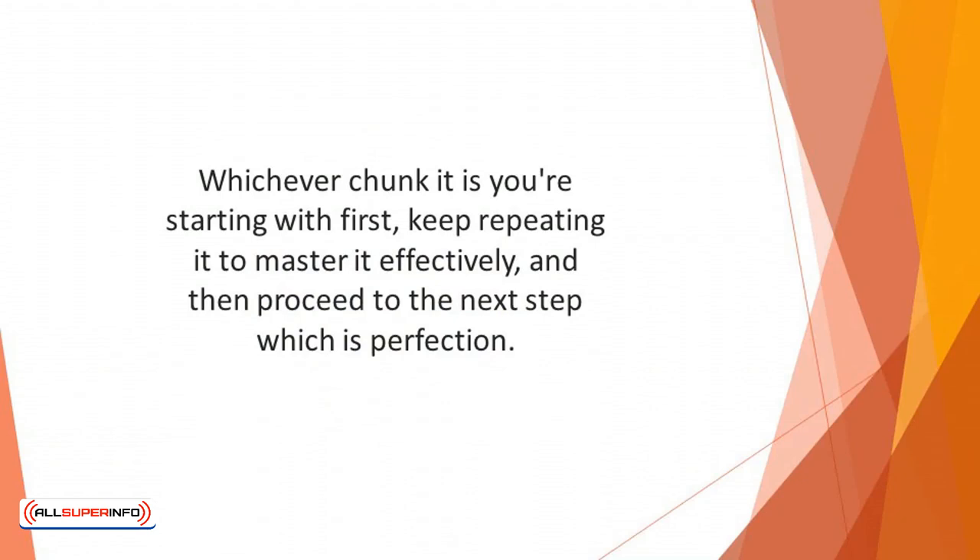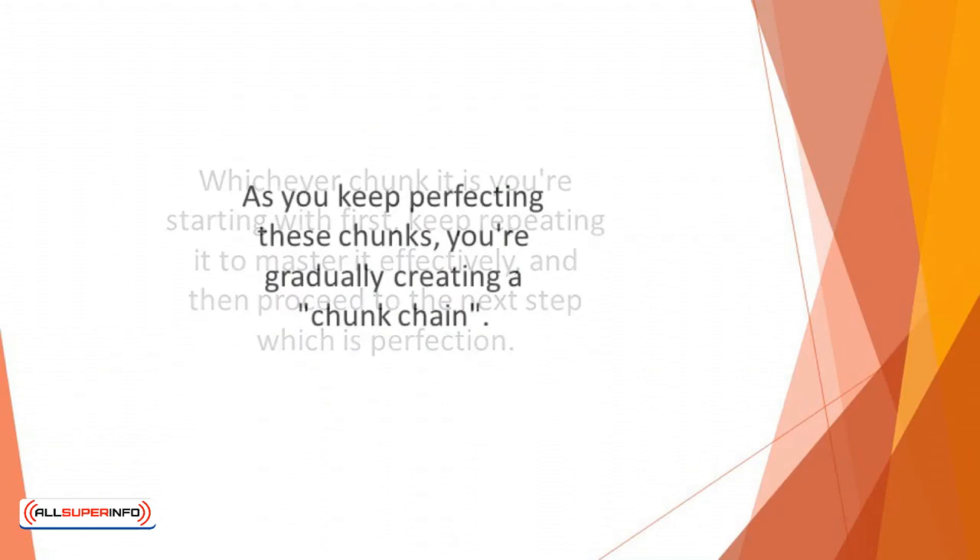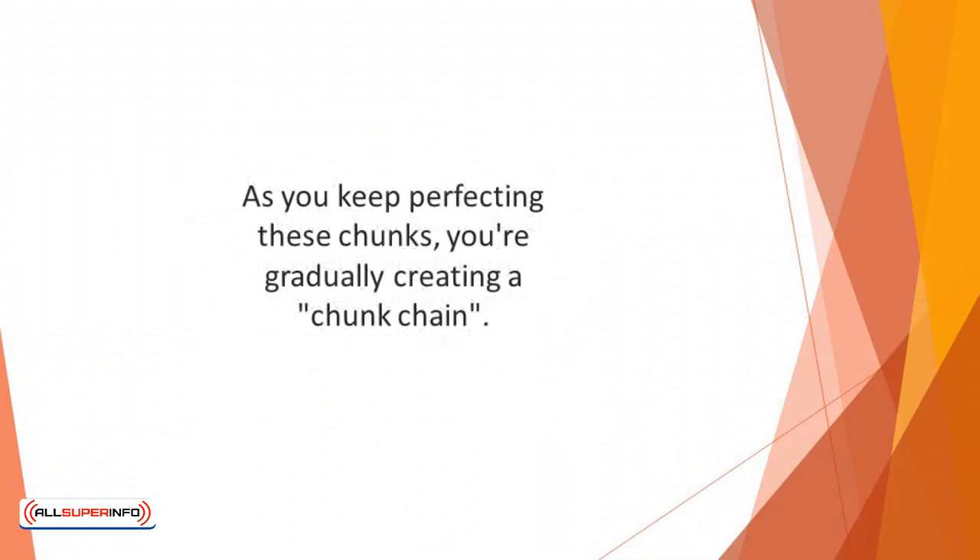Once you're done perfecting that chunk, you move to the next chunk. As you keep perfecting these chunks, you're gradually creating a chunk chain. Don't forget that there's a whole bunch of smaller parts comprised in any skill you're trying to learn, and as you work on these chunks individually, you'll get more insights and perspectives.